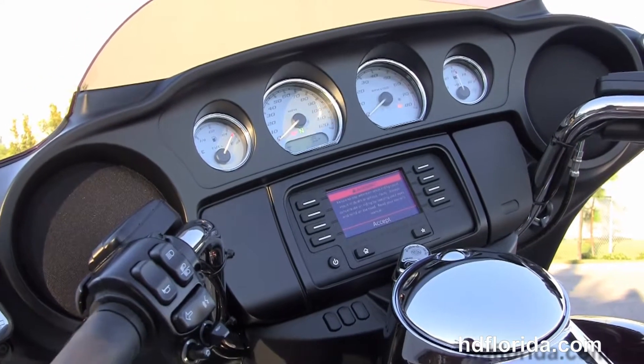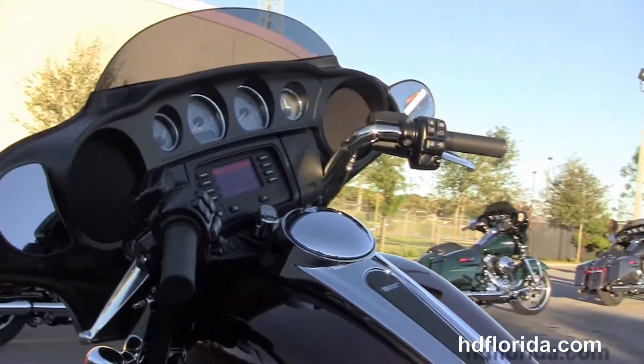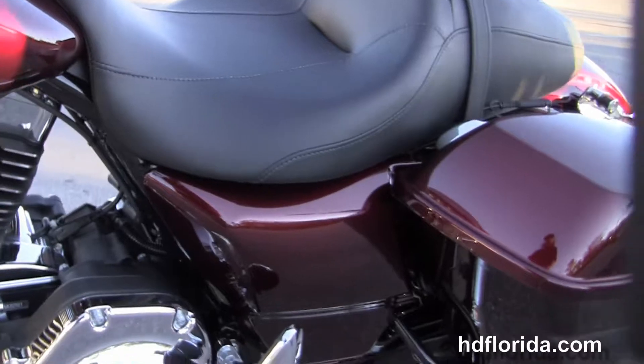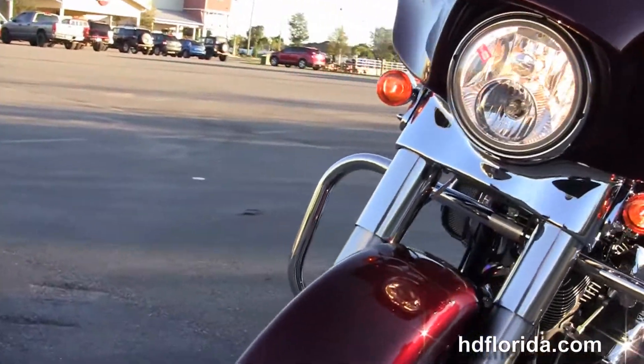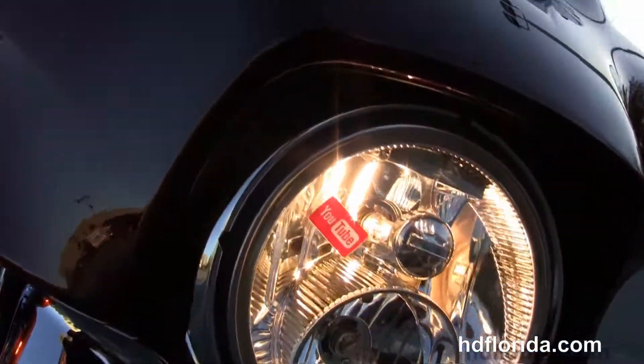We've got the Slipstream Batwing fairing out front with the high visibility 4 gauges and the Boom Audio 4.3 infotainment center, jukebox media compartment with a USB connector to hook up any type of media device. This bike has hydraulic clutch, factory upgraded key fob security and reflex-linked ABS brakes, twin halogen headlamp and Slipstream air vent on the front fairing.